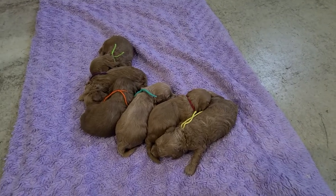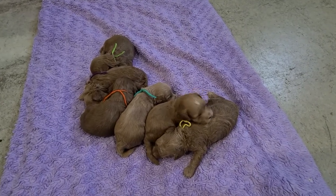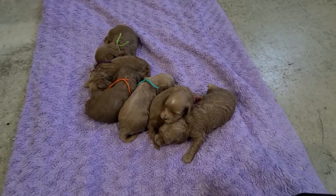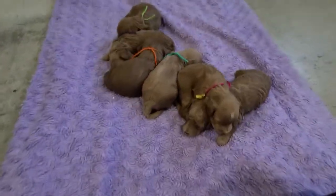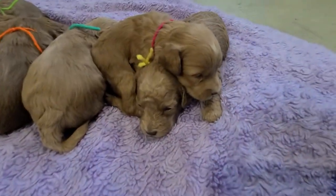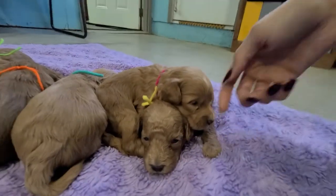Over here, these are Emmy and Rufus's puppies. They are just over two weeks old, so all of their eyes are open now.